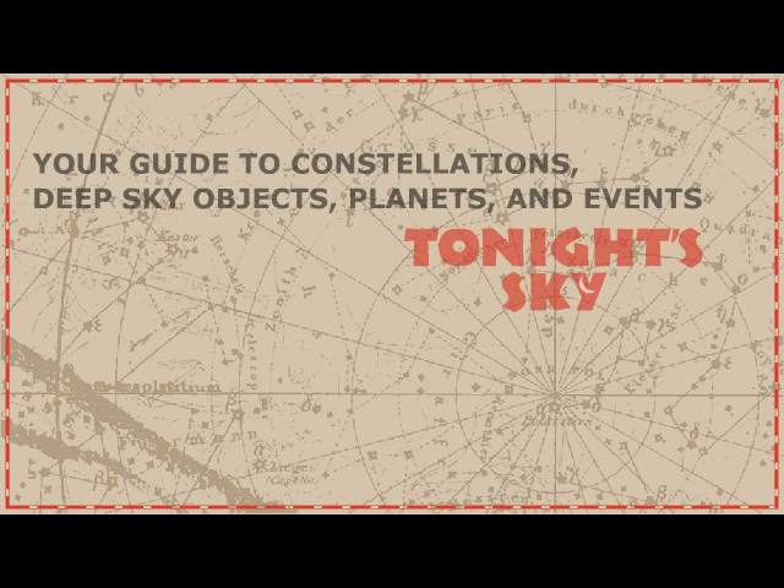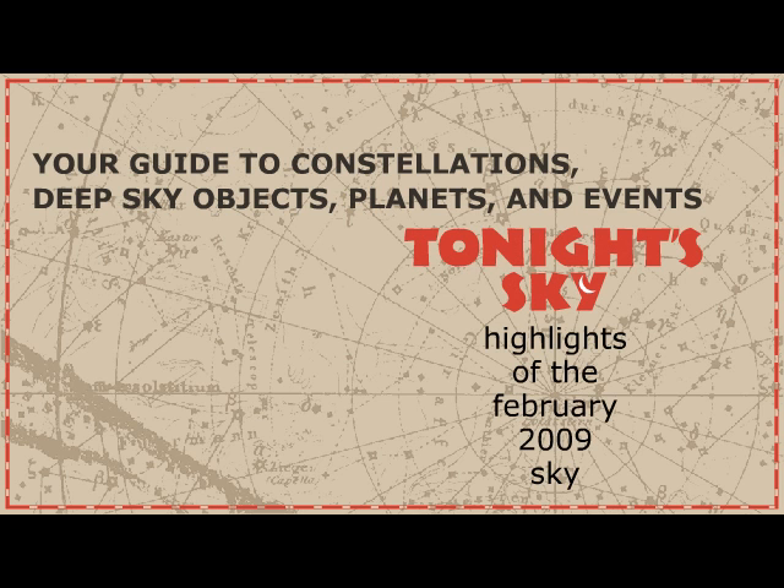Your guide to constellations, deep sky objects, planets, and events. Tonight's Sky: highlights of the February sky.